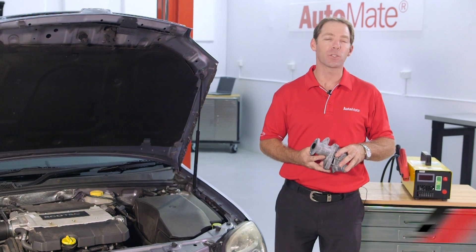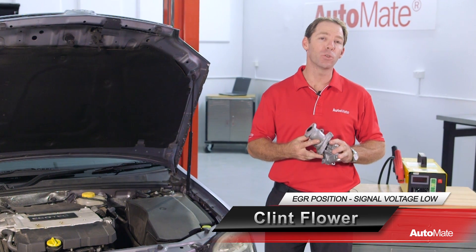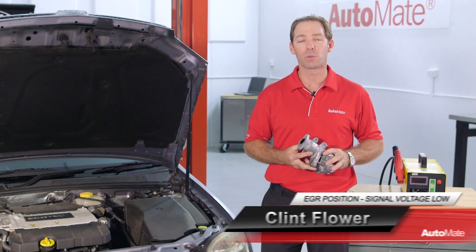An exhaust gas recirculation valve is a device widely employed by manufacturers used to control NOx emissions produced by an internal combustion engine. Hi, I'm Clint. Welcome to Automate.